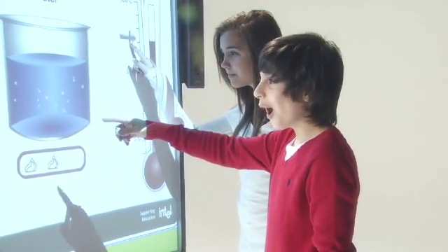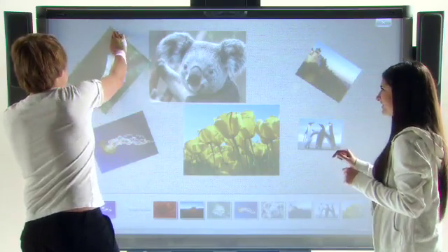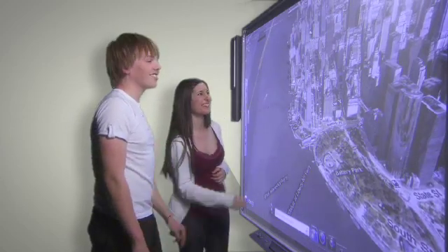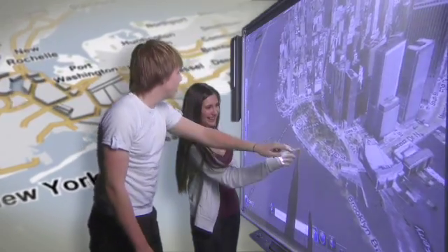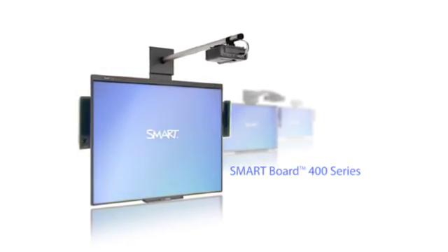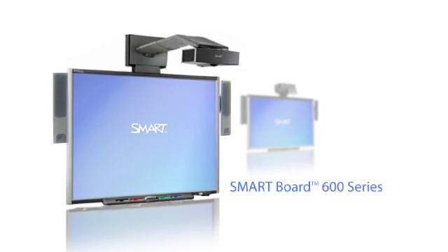For more than 20 years, SMART Technologies has created innovative products that improve the lives of students and teachers. Teachers all over the world are using SMART Technologies' award-winning interactive whiteboards to transform teaching and learning, bringing collaboration and interactivity into the classroom. Our range of SMART Board interactive whiteboards help create technology-enabled learning environments that deliver extraordinary moments.